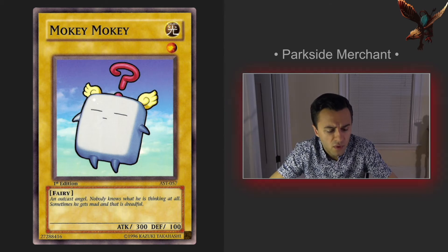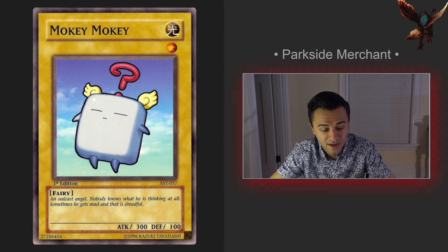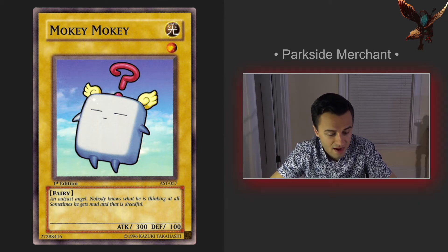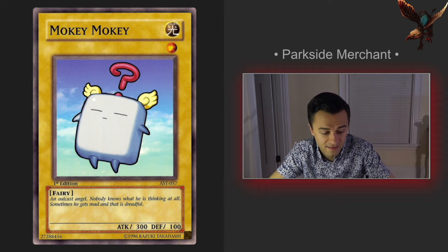Next up we have Moki Moki. I like this card just because it's kind of funny and unusual — terrible stats, simple artwork, about as bare bones as a card could possibly get. There's nothing fancy going on here whatsoever, and for that reason alone I think it's a standout card. You don't see a lot of this in vintage Yu-Gi-Oh.